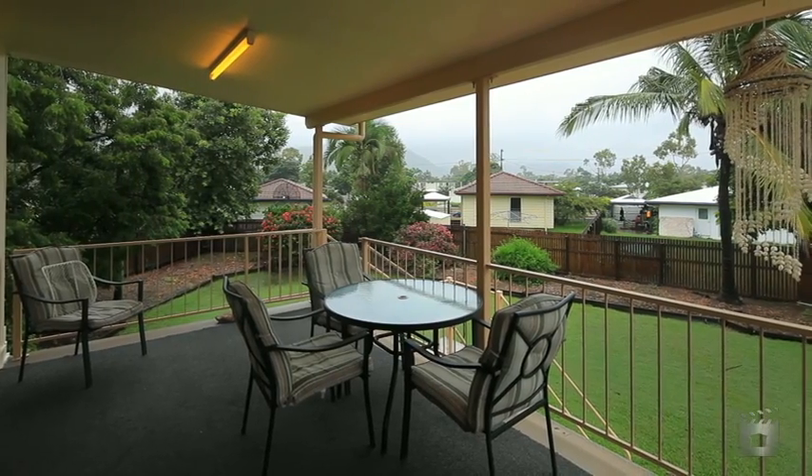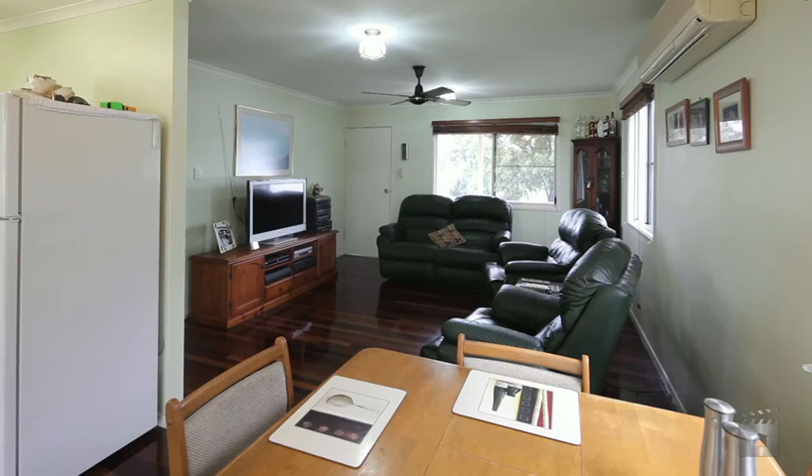Hi, my name's Adam Fisher from Ray White. This is 17 Gannett Crescent in Condon. Let me show you around. Looking for a family home with plenty of room with a bargain of a price tag? You've found it.